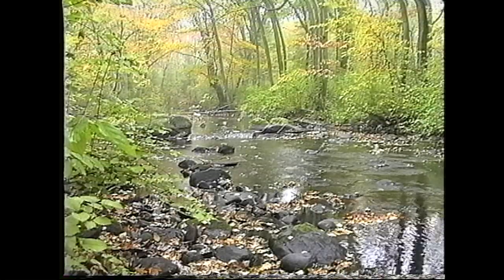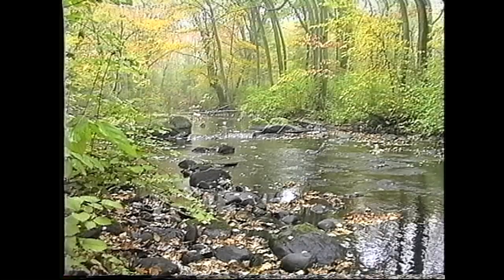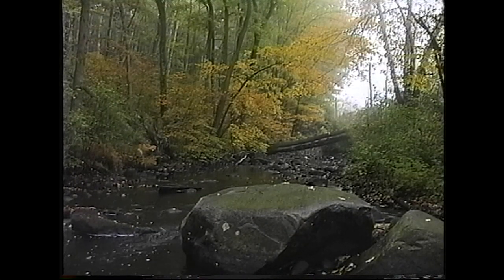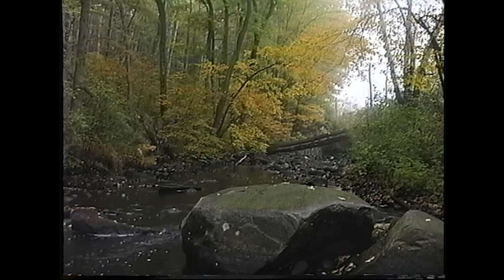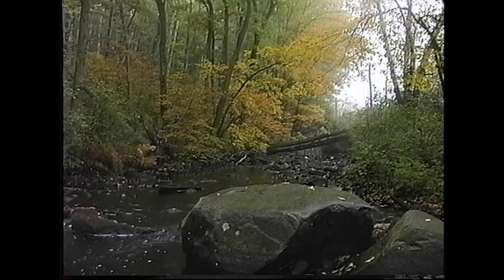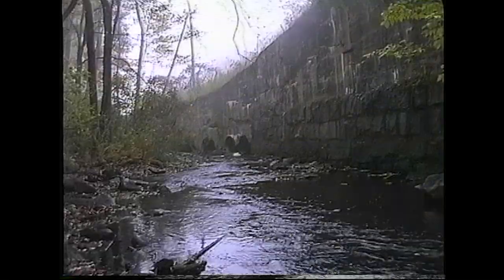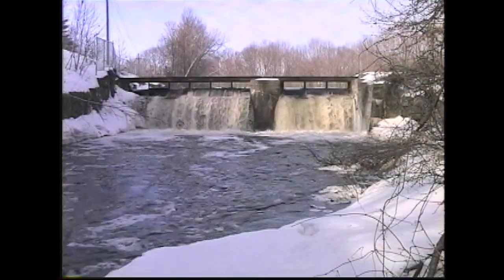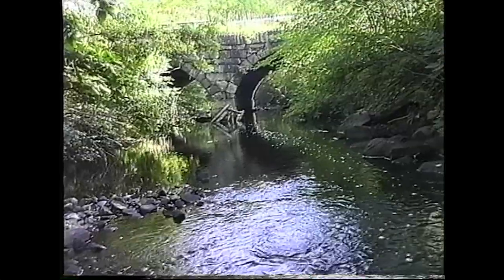This is the start of Beaver Brook. Other key streams such as Bennett's Brook and Keys Brook merge to form the Stony Brook. Although the Stony Brook looks like a typical small, unassuming New England brook as it flows through Chelmsford, it has played a major role in making our area what it is today. In turn, we have made the Stony Brook what it is today by building retaining walls, dams, and bridges along its banks.